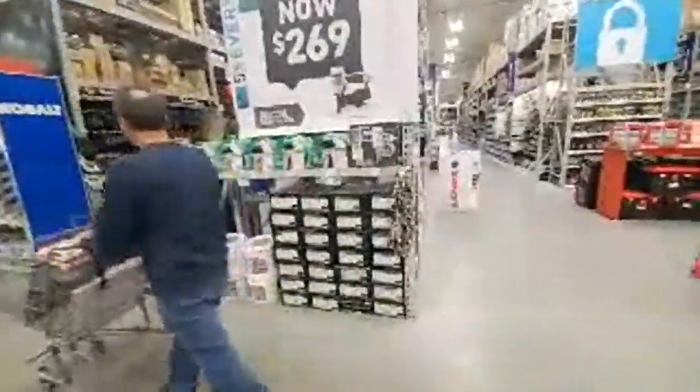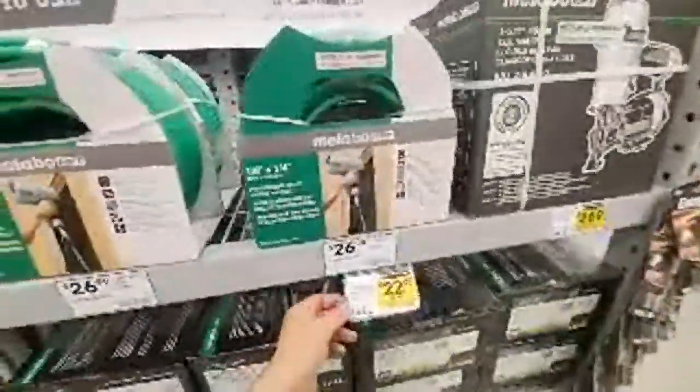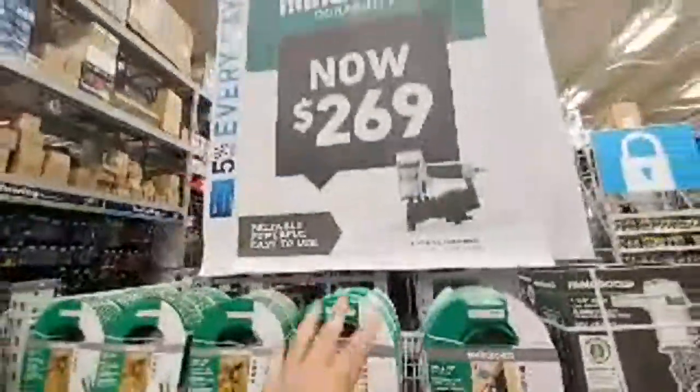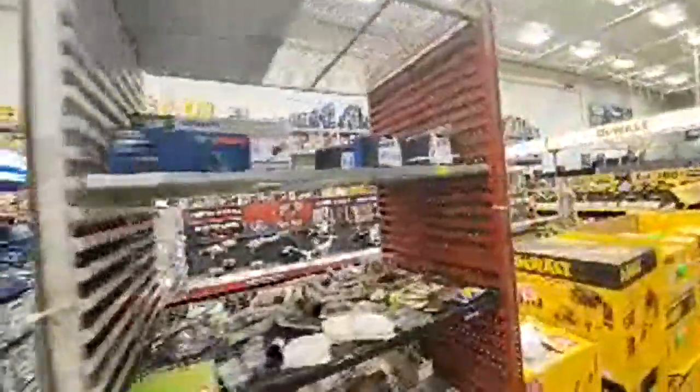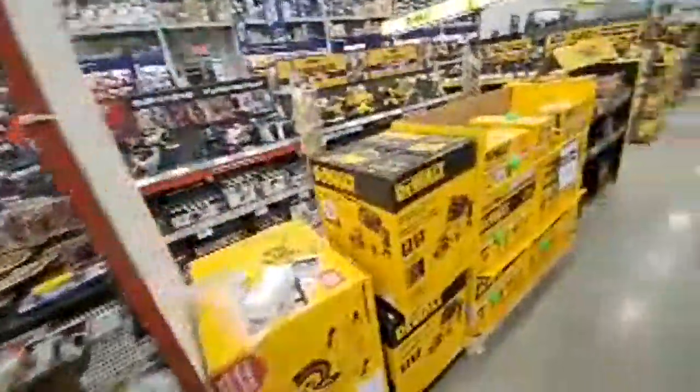They've got some nozzles. Check this out — $22. You get a hose here. $2.69. I'm waiting until they have the Metabo stuff here.